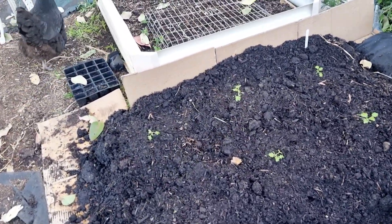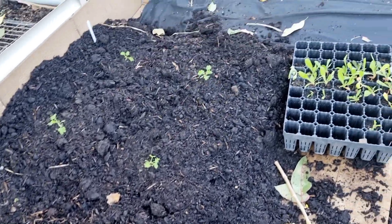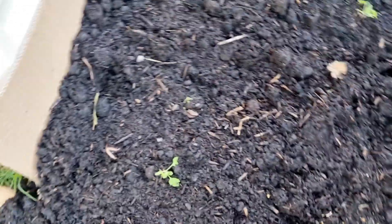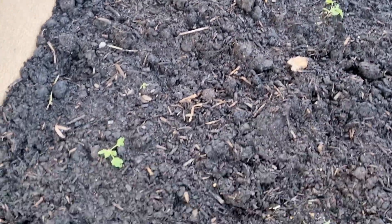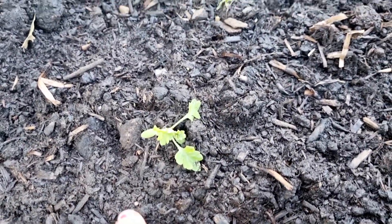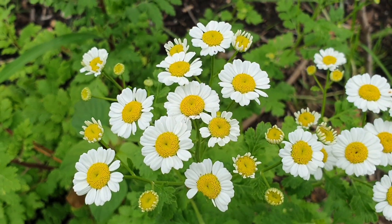This is what I freak out about all the time — the chickens getting into the newly planted beds. I really need to keep an eye on them constantly because there's just so much area to protect and I haven't got around to covering it all yet. Here are a few feverfew plants — I did have six but one has disappeared. I think it just didn't do well being transplanted.